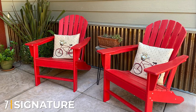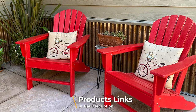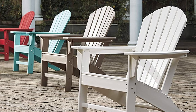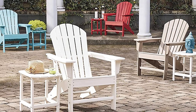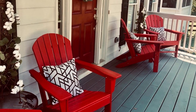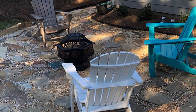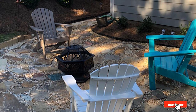Moving on to number seven, the Signature Design by Ashley Sundown iron deck chair. This red hard plastic iron deck chair is the perfect addition to your patio or garden. The virgin high-density polyethylene material has a textured finish that sheds rainwater easily, and the durable design weathers all seasons without wearing out. It pairs well with a side table on your porch, patio, or outdoor deck. The only downside is that it is not foldable. Other color options include beige, gray, and turquoise.